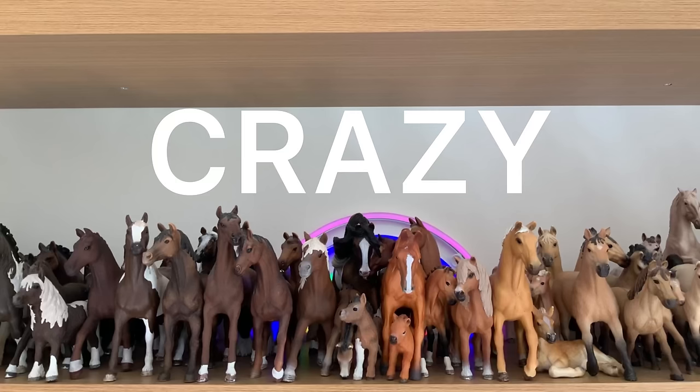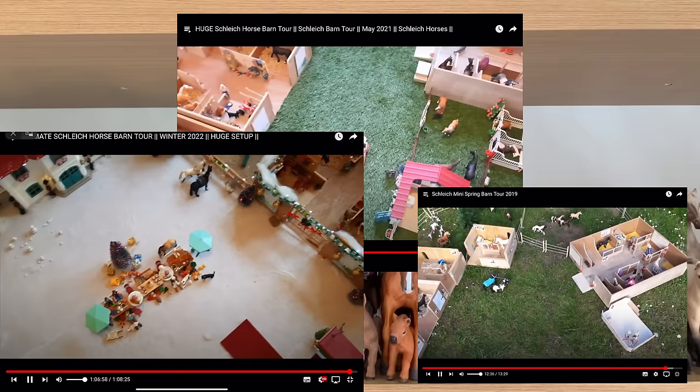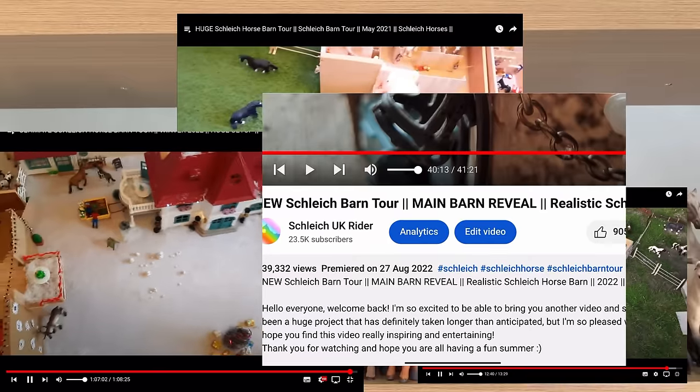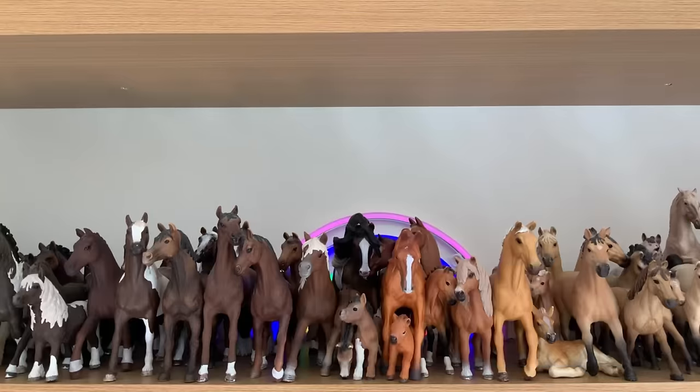On my channel, we've done some pretty crazy setups, like this one, this one, this festive one, and many more. In fact, there's already a playlist full of them on my channel. But do you know what is really bothering me? The last barn tour I filmed was back in 2022. That was two years ago, which is absolutely crazy, and I have not done a barn tour since.